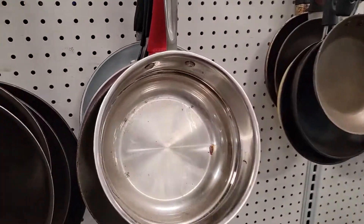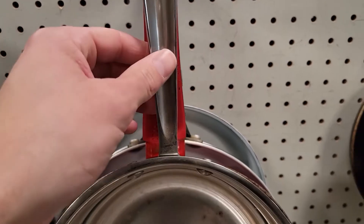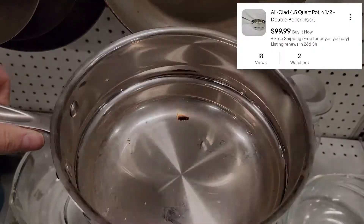Next here is a brand that I sell at least once a week in the kitchenware items. The brand is All-Clad. This is actually a boiler insert — listed it for $99 and it has two watchers.